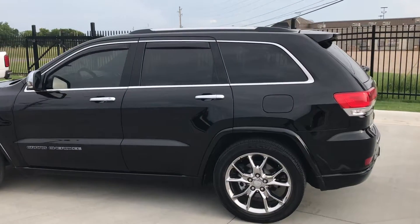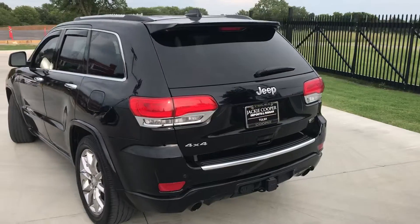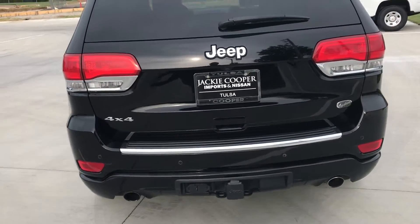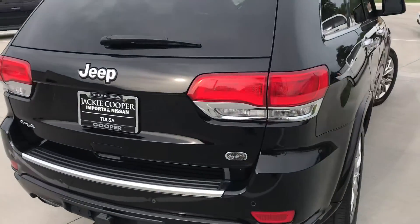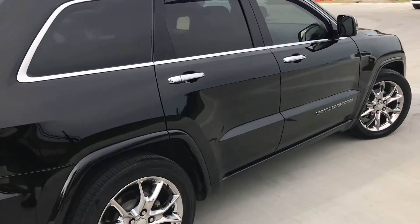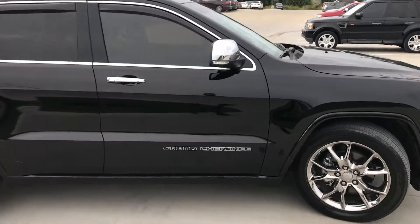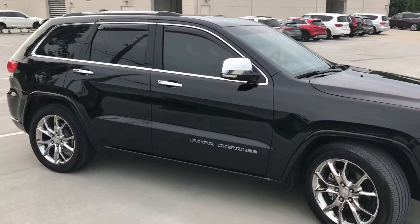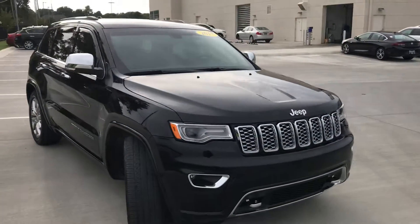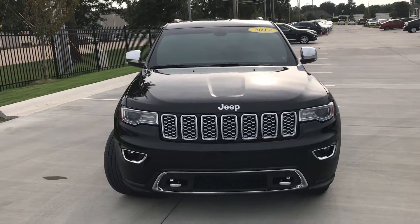It has a wonderful full-length panoramic roof, it's a four-wheel drive vehicle of course, and it's got its tow hitch receiver. This is a clean, clean car. I had the privilege to work with the previous owners of this vehicle, helping them get into something just a little bit bigger for some additional space — but it's always a thrill to work with good people.